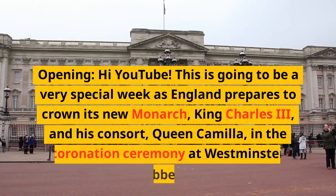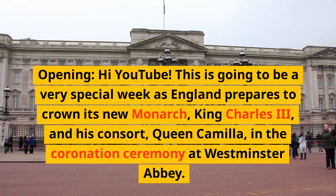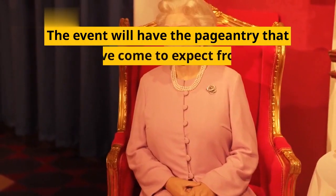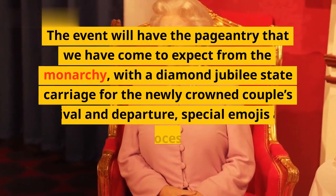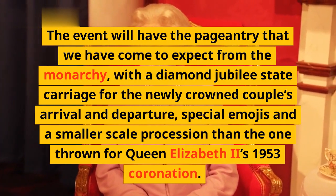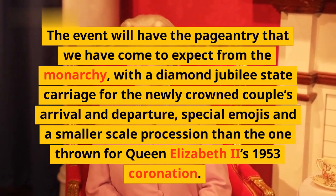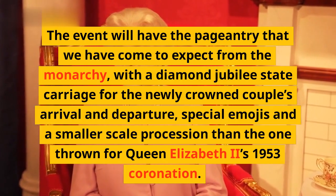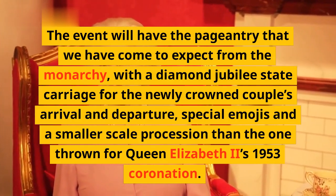Hi YouTube. This is going to be a very special week as England prepares to crown its new monarch, King Charles III, and his consort, Queen Camilla, in the coronation ceremony at Westminster Abbey. The event will have the pageantry that we have come to expect from the monarchy, with a diamond jubilee state carriage for the newly crowned couple's arrival and departure, special emojis and a smaller scale procession than the one thrown for Queen Elizabeth II's 1953 coronation.